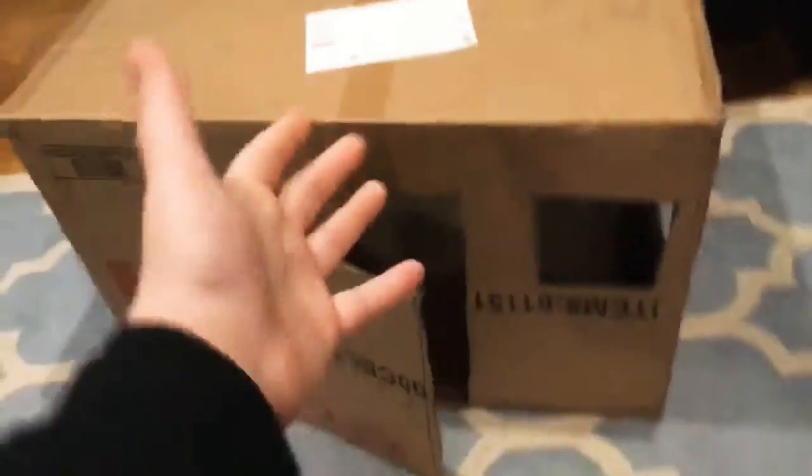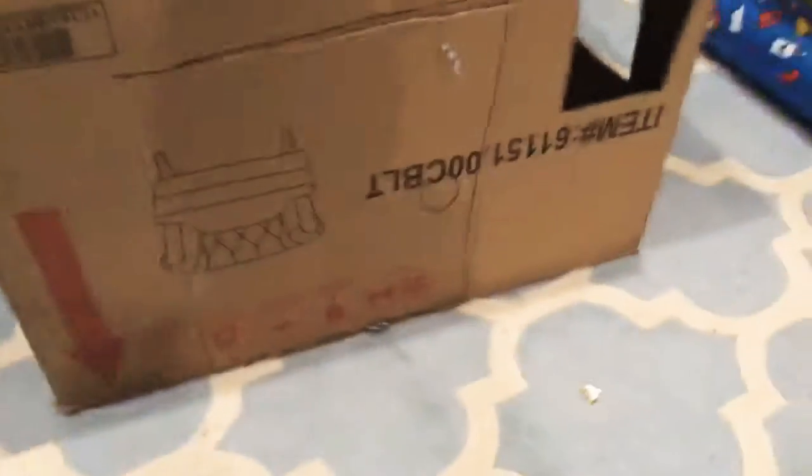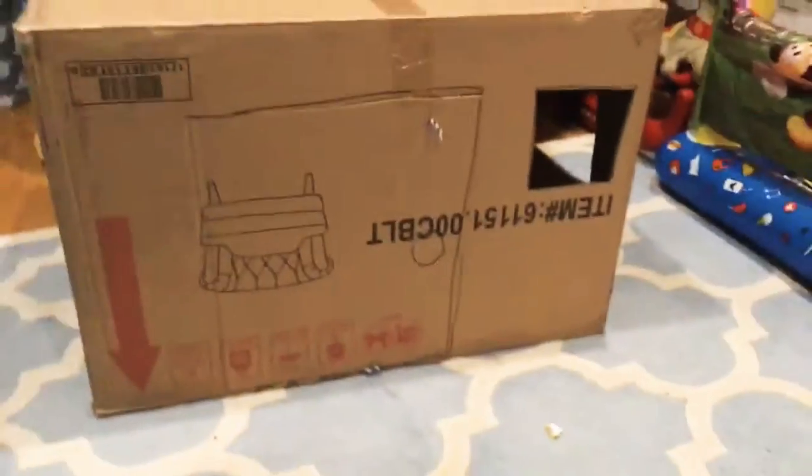So guys, this is the box fort. It's ultimate — it's legitimately a box fort. You can literally see it right here. Look at the door and windows and everything. It's literally a box fort, not a ball pit. This is a ball pit. This is literally a box fort.